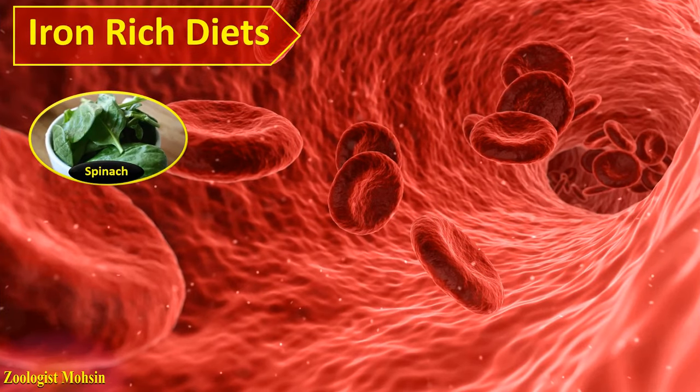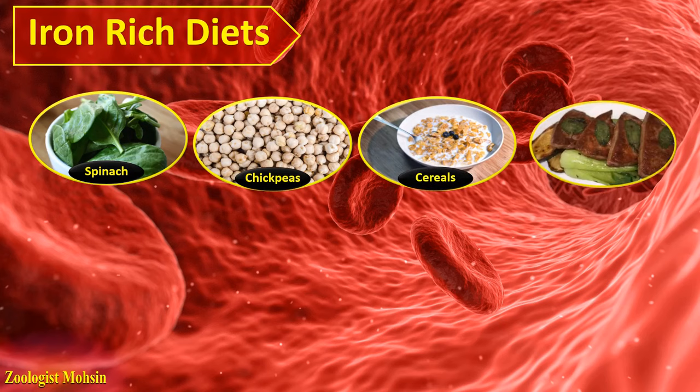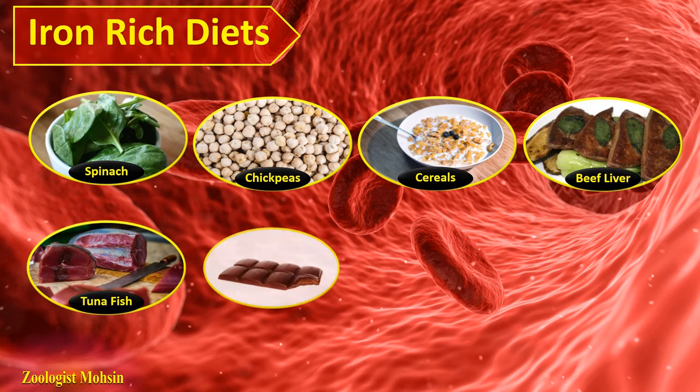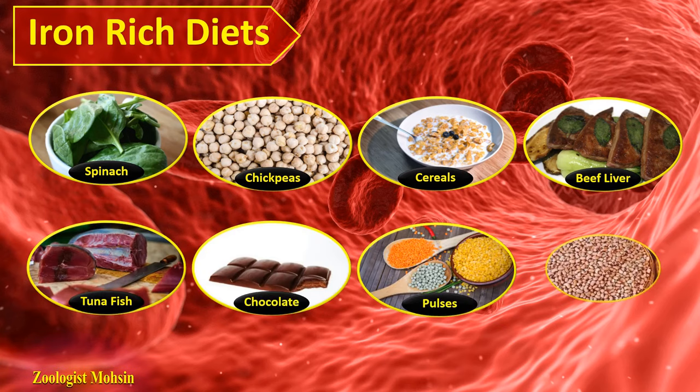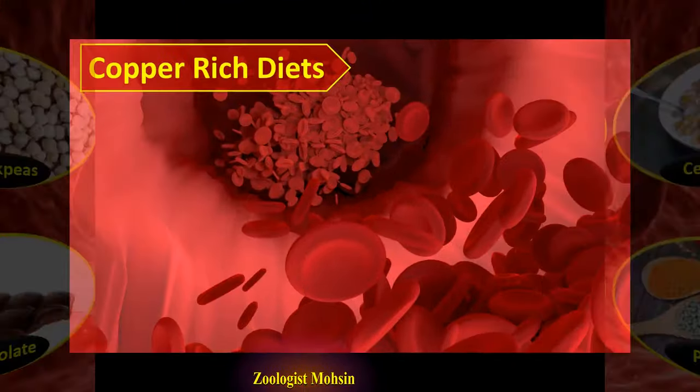Iron-rich diets: spinach and chickpeas, fortified cereals, cooked beef, liver, tuna, fish, chocolate, pulses, and white beans. These foods are rich in iron and if these are part of your diet once a day or once a week, that will definitely help increase the amount of iron in the body and enhance production of red blood cells.